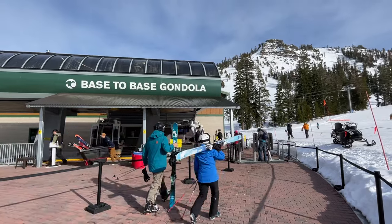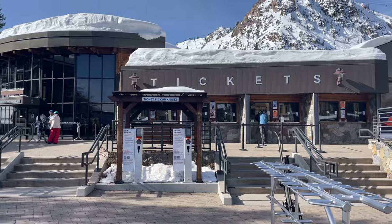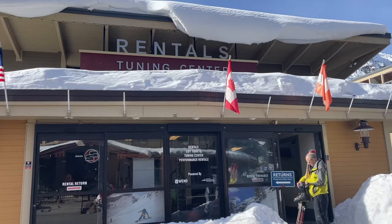After arriving in Palisades, you'll first walk through the beautiful village where you can purchase tickets, rent equipment, and sign up for lessons.